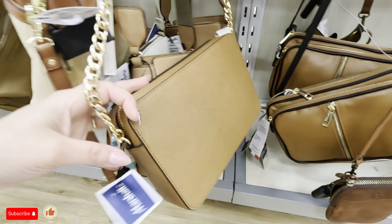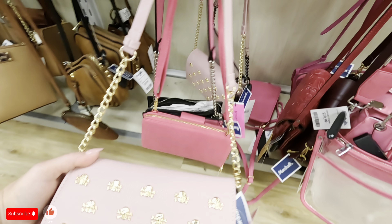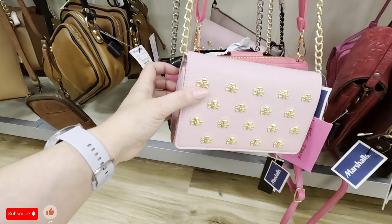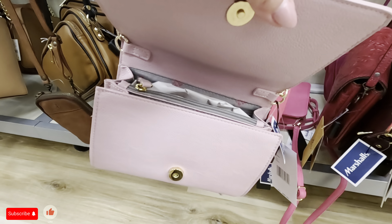Oh, I see something back here guys — OMG, what is this? Betsy Johnson! That's so pretty — $20.49 for that Betsy Johnson. It has like two or three little compartments inside. I like the detail on that — look at that. And it has the gold straps. That's so cute. It has another compartment in the back.